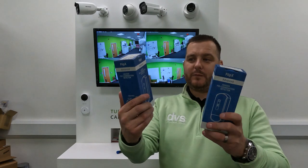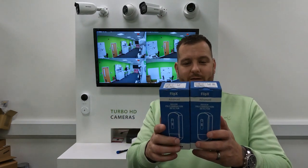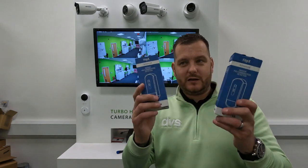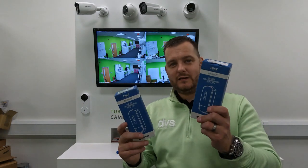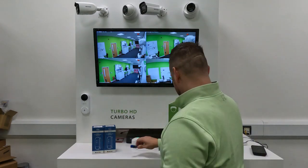We've got the Flip-X Advanced, which is the grade 3 variant, available as a dual PIR and as a PIR microwave. Because they're grade 3, they've got the anti-masking trouble output — they are absolutely spot on.